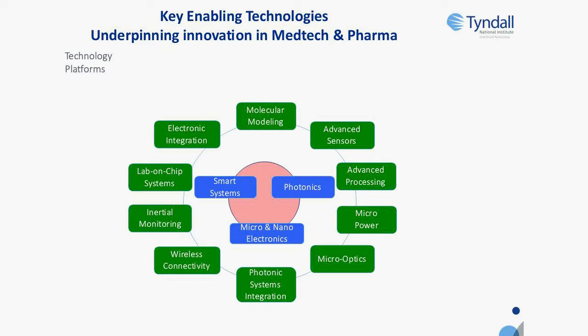We have a large activity around wireless sensors and particularly around wearable technologies and inertial monitoring. We have a range of in vitro diagnostic systems based on lab-on-chip using different processes: etching on silicon, on glass, injection moulding, 3D printing, and so on. And then a large activity around electronic integration, both in terms of hardware and embedded software.